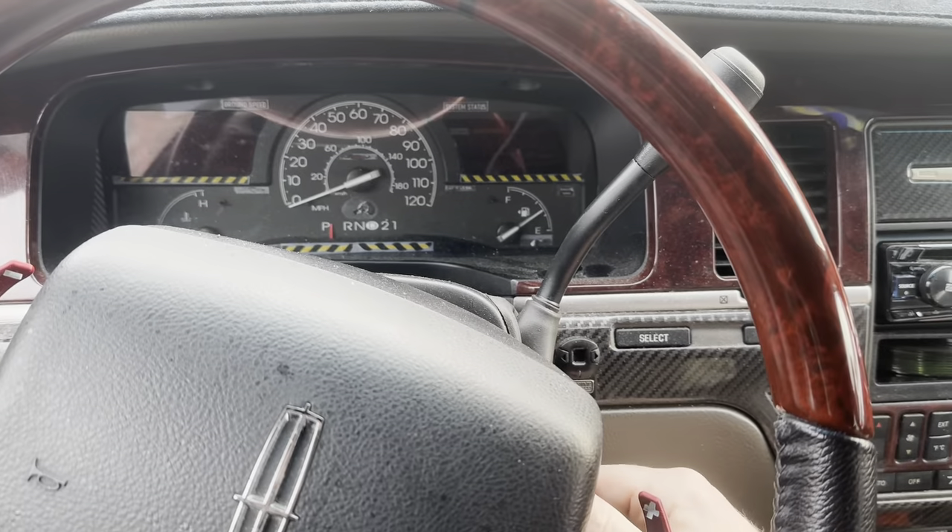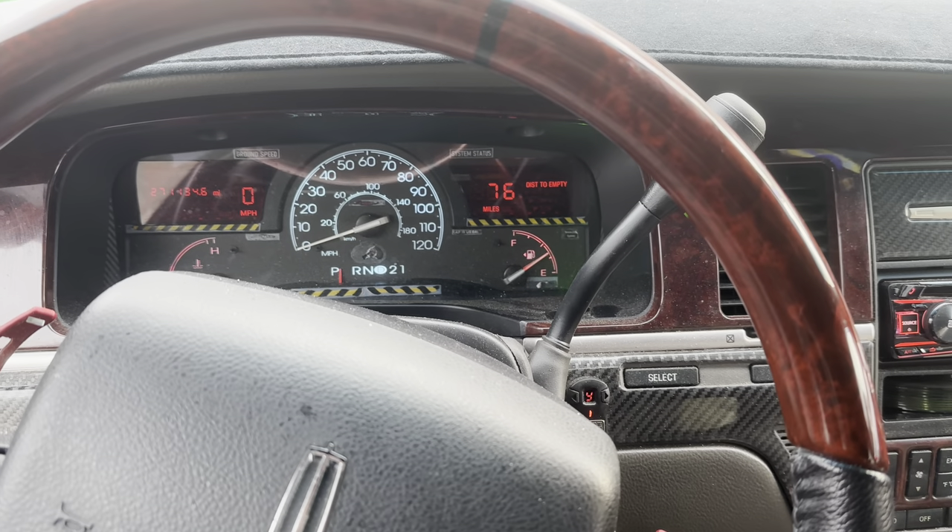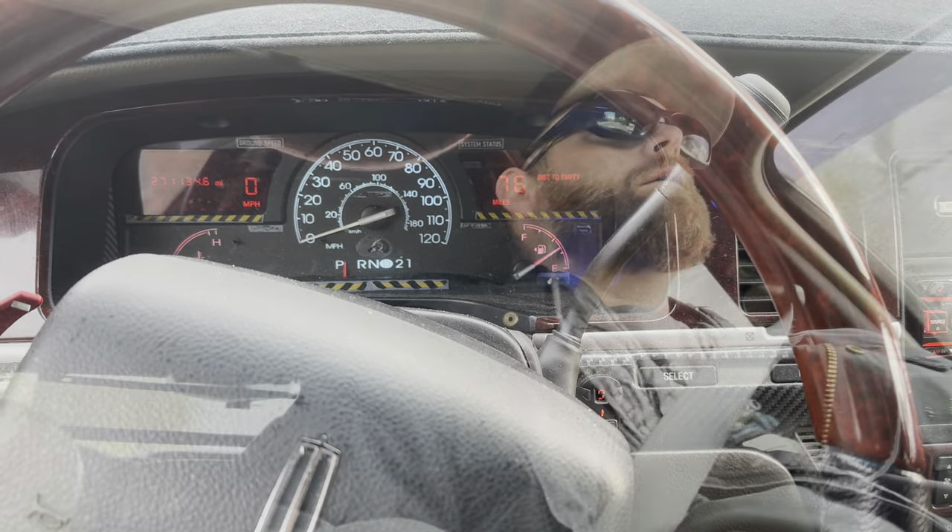One thing that absolutely drives me nuts about my Lincoln Town Car — that is the sound of another bad axle. It drives me absolutely nuts. We're going to try to figure out today why a set of Moser axles only lasted about 11 months.